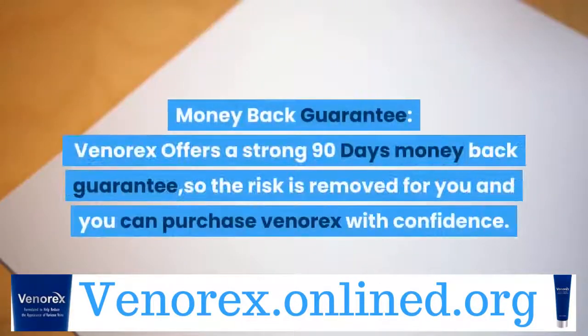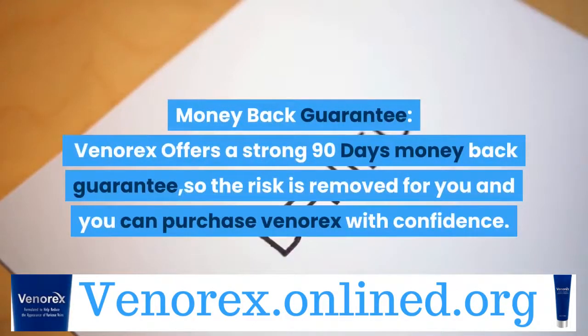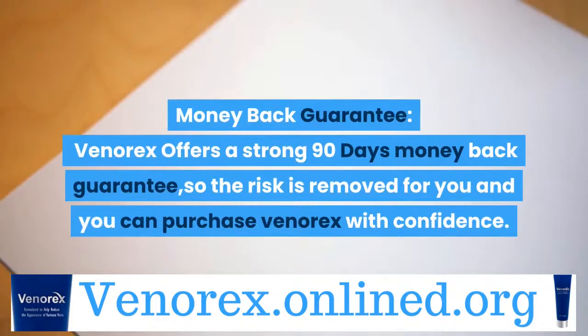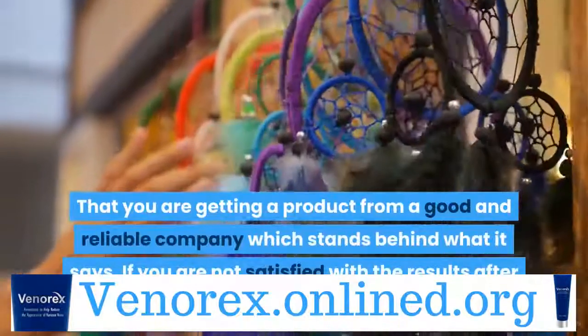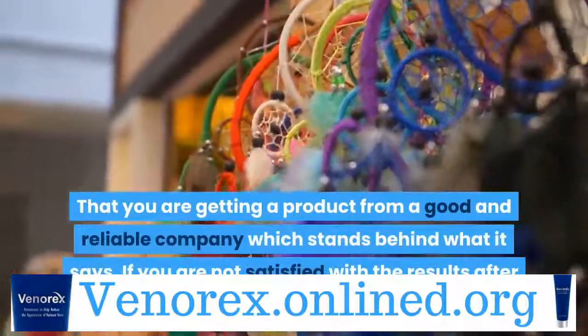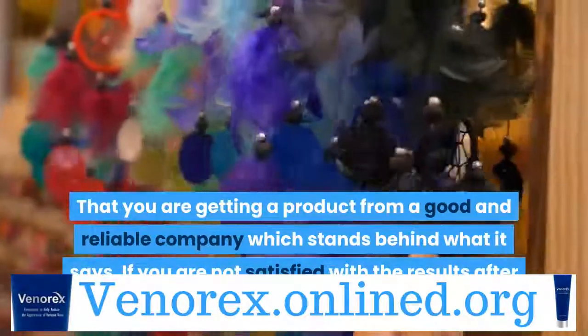Money Back Guarantee: Venerex offers a strong 90-day money back guarantee, so the risk is removed for you and you can purchase Venerex with confidence. You are getting a product from a good and reliable company which stands behind what it says. If you are not satisfied with the results after using it, you can ask for a refund of your money.